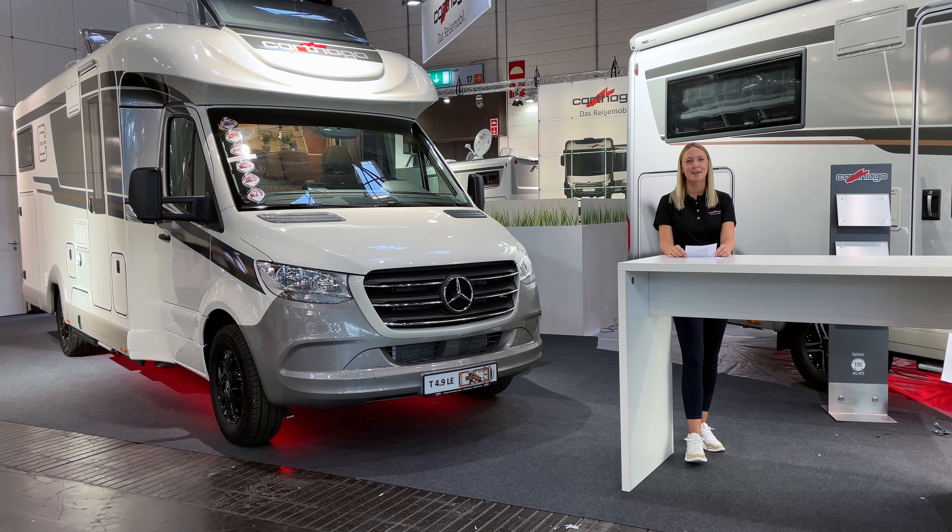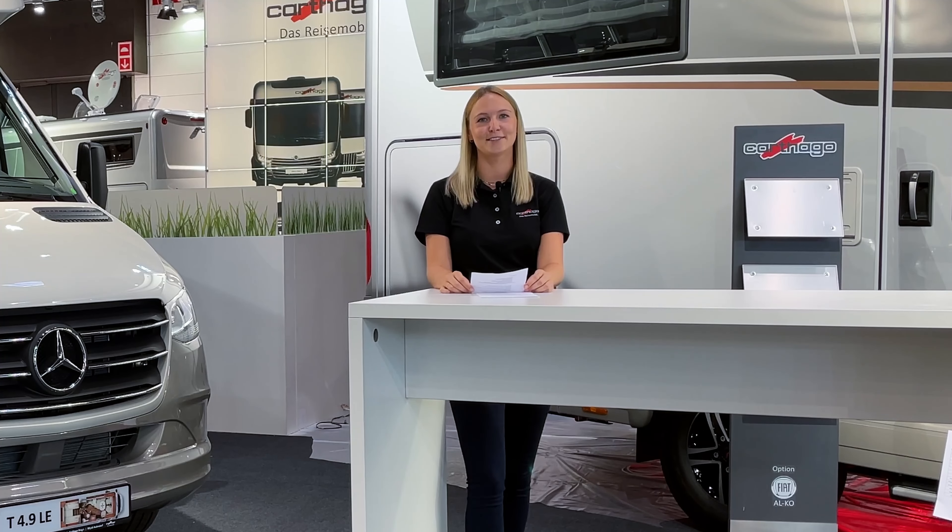Hi Cartago friends! A new star is born — that's how we introduced the first Mercedes-Benz models back in 2019 here at the Caravan Salon in Düsseldorf. Today I am pleased to announce that another new star is born: the chic C-Line T on Mercedes-Benz.